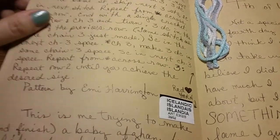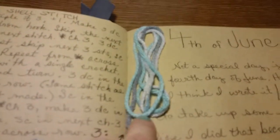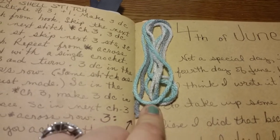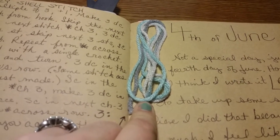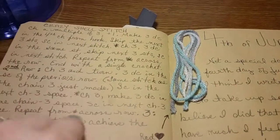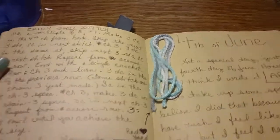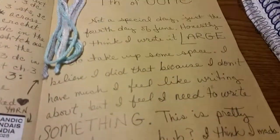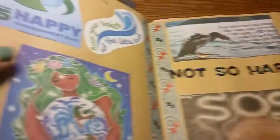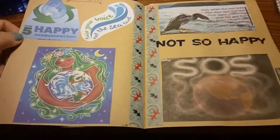...a crochet pattern that I got off the internet, and I'm using this Red Heart yarn to make a baby blanket for a baby that I know. Since then I'm still making a baby blanket — all I did was change what pattern I was using because I didn't quite like this one.